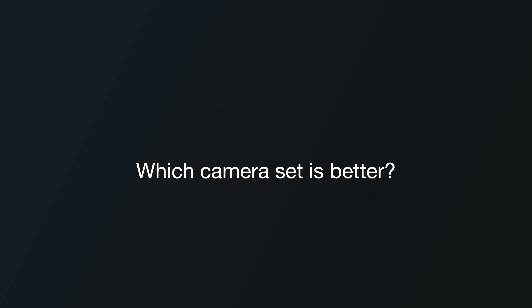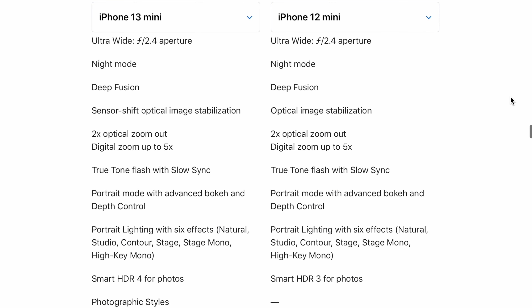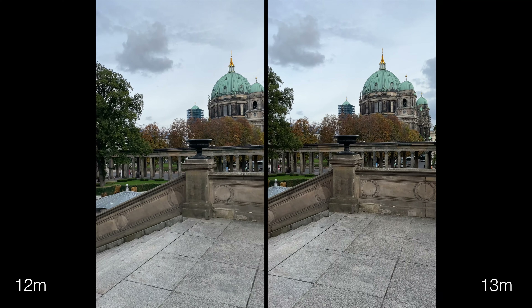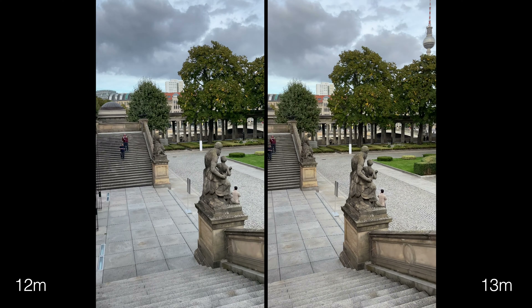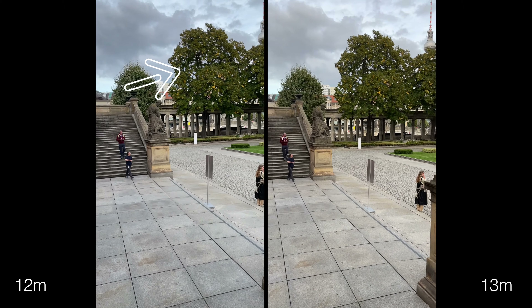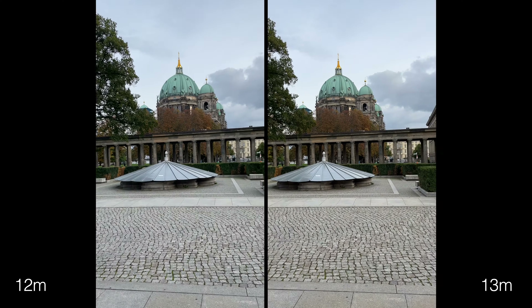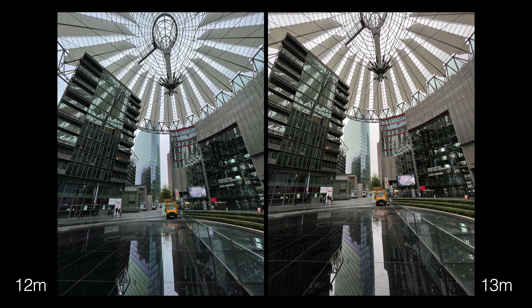Now let's switch to the main cameras — which camera set is better, the 12 mini's or 13 mini's? If we just compare the specs, all the numbers are the same. However, there is one hardware and a bunch of software differences. The 13 mini has sensor shift technology that allows for smoother video on the main camera. The day photos are mostly the same — sometimes they have different white balance, and personally I liked the one on the 12 mini.